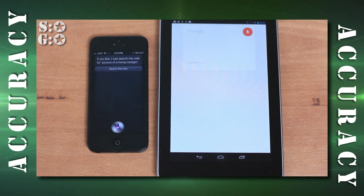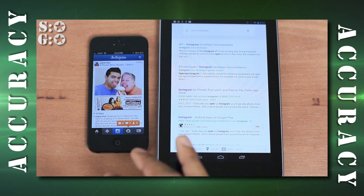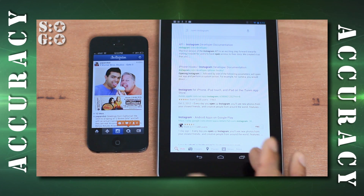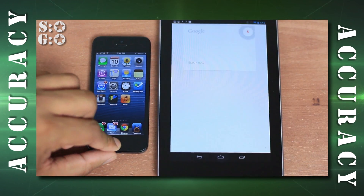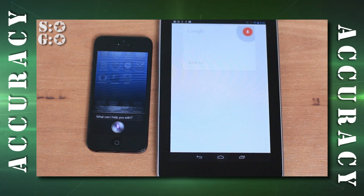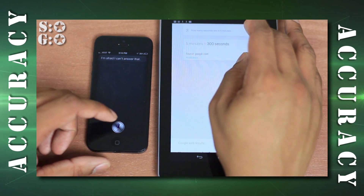'Open Instagram' — that's one of the benefits of Siri: it can actually open applications on your phone. Google Voice Search should be able to do that but it can't. Next: 'How many seconds are in five minutes?' Google Voice Search responded '300 seconds'; Siri couldn't answer that one — something pretty basic. Google Voice Search wins that one.